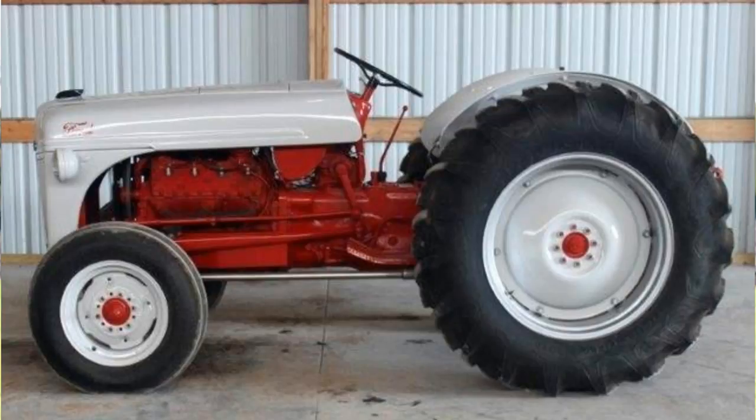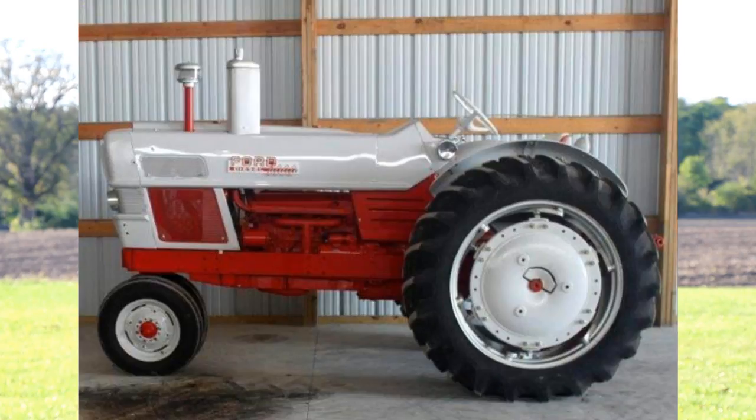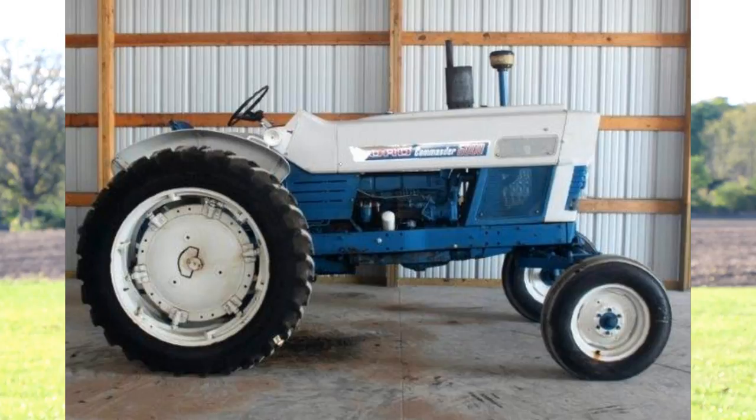Now let's look at the Ford tractors. My favorite of the Ford lineup is this V8 Ford 8N. This was converted by Howard's mechanic and he did a phenomenal job on the conversion. There are also three Commander 6000 Fords — one's red and the other two are blue.